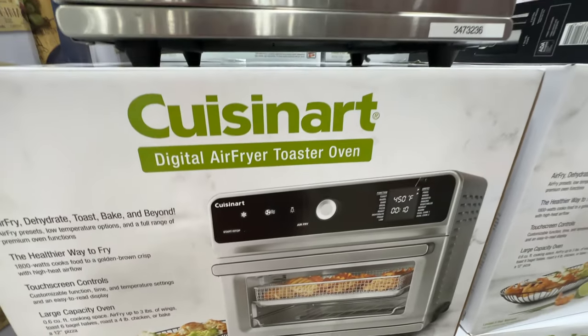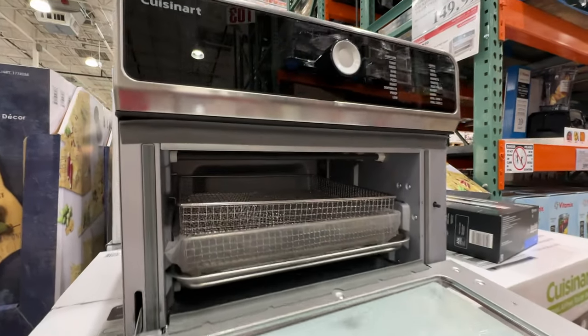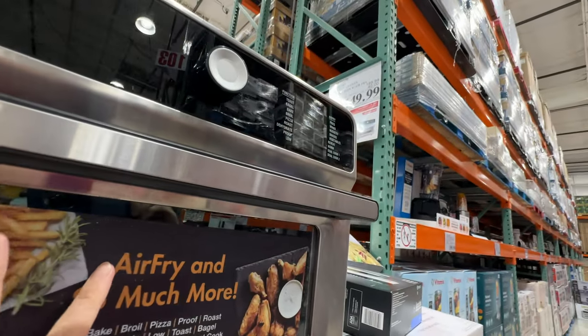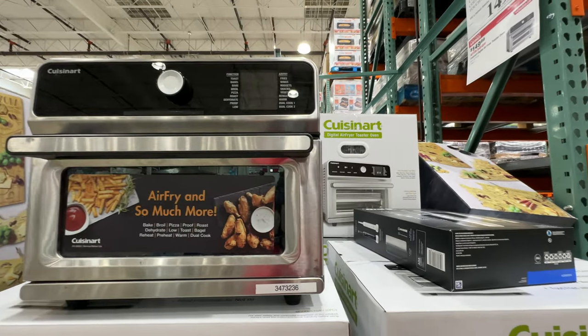The Cuisinart digital air fryer toaster oven is still on sale — we have this brand and love it. $40 off right now at $149.99, deal ends on Easter Sunday.